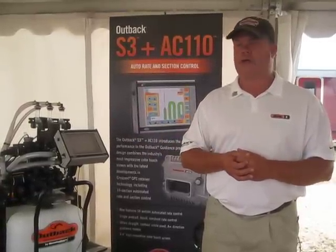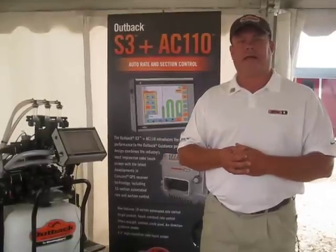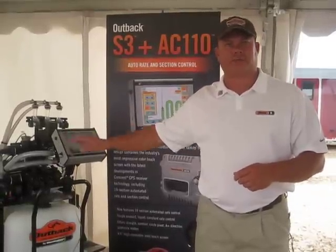So it's just another benefit for the consumer — allows them to reduce some cab clutter, and also gives them full access to all their rate control features through their Outback S3.